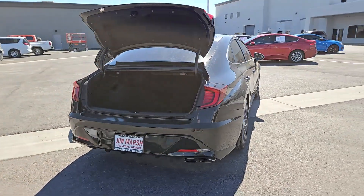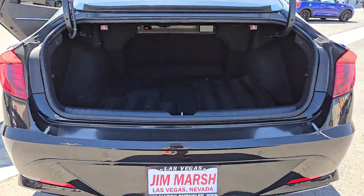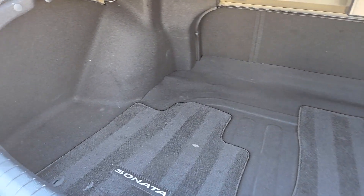This stylish midsize four-door sedan offers the advanced safety features, smooth performance, and passenger amenities you need to make every drive pure pleasure.